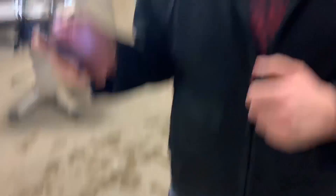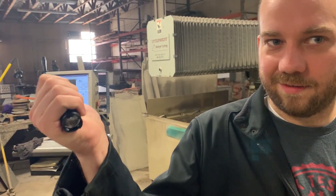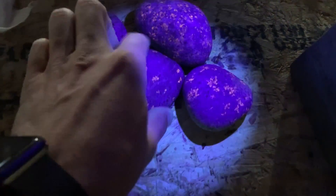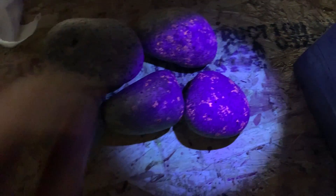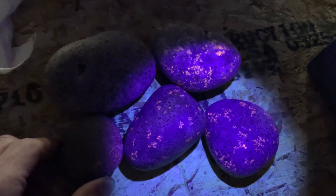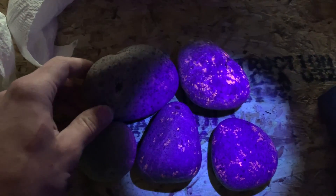They don't look special. How do you unlock their secret? With a black light — you gotta turn the lights off. Ooh yeah, Youperlite. They've got these weird glowy patterns that you cannot see at all without the black light on. That is weird. He told us he finds these around Lake Superior — they go out at night with a black light and find these rocks all over the place.